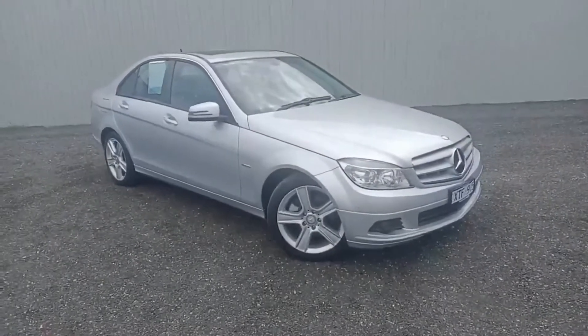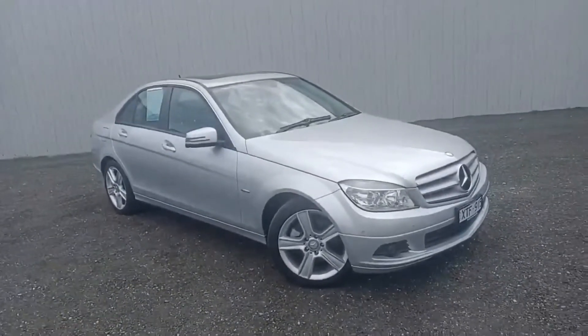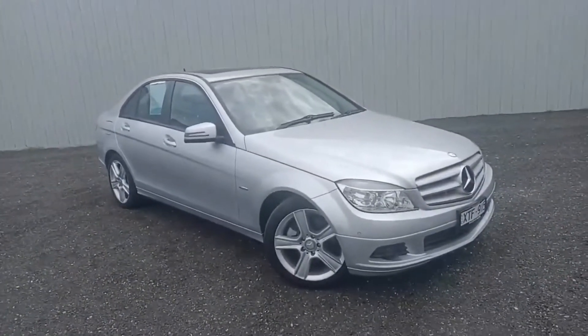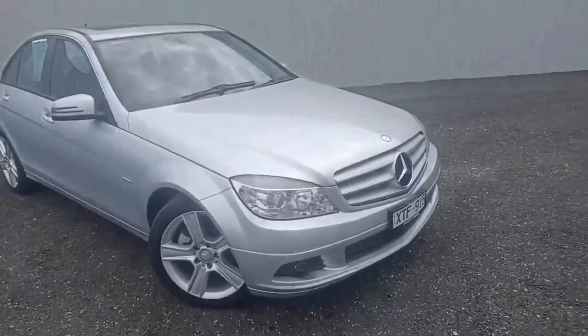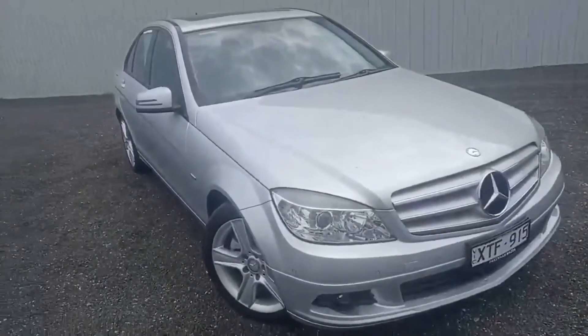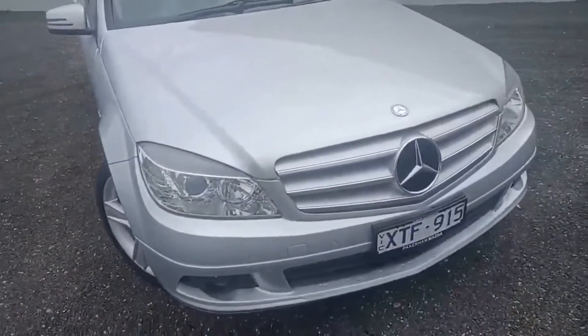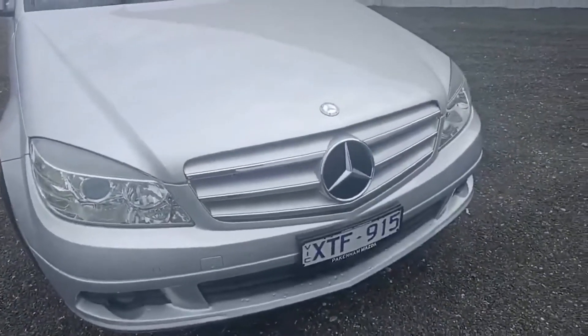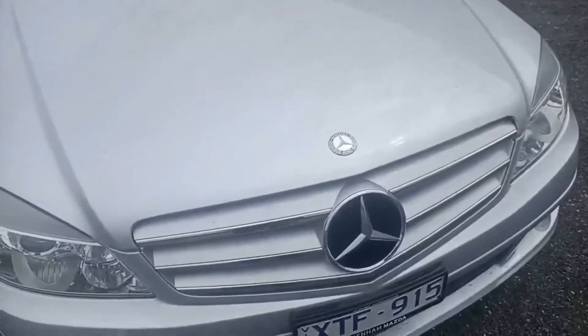Hi, welcome to Packingham Mazda, my name is Darren. Today we're going to walk around the 2010 Mercedes-Benz C-Class C200. The car presents immaculately with a full service history. Starting off at the front, you do get the big Mercedes-Benz badging with the logo just on the bonnet.